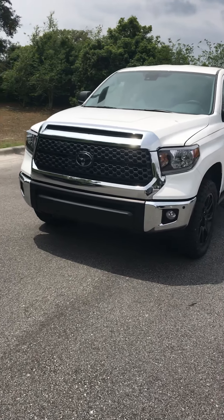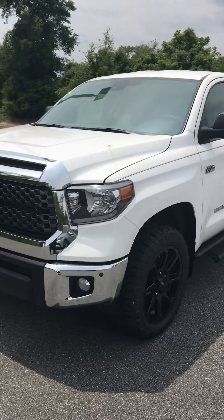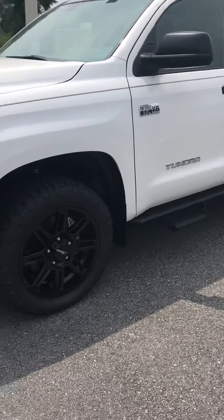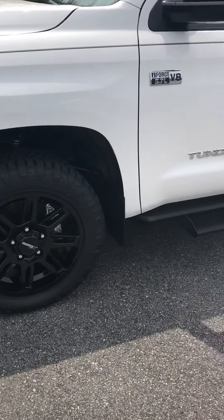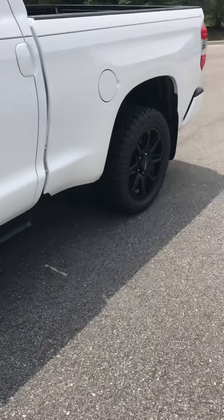All new Toyotas have a pre-collision system with a camera in front that has pedestrian detection on it. This particular one has the XP package, which includes nice black alloy rims, off-road tires, running boards, and a nice blacked-out trim.